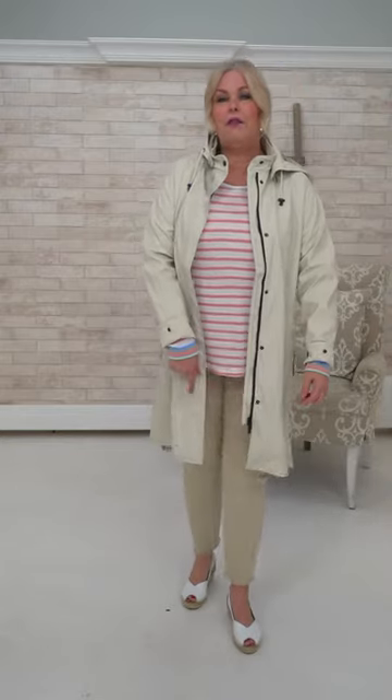Wearing French Dressing denim in size 10. These are quite a bit smaller than the NYDJ cut, so check the size chart — they're a little snugger but will stretch out. They're a nice straight denim with a frayed hem. The white ones were NYDJ and these are FDJ, which is French Dressing Jeans.